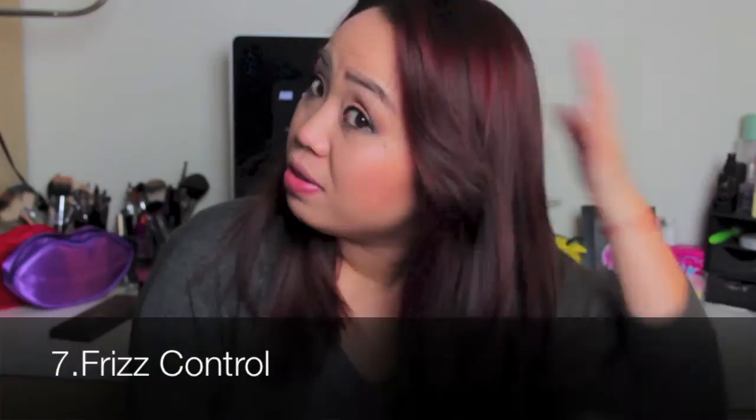Frizz control — my hair is very frizzy back here, just because I have my hair in a ponytail a lot when I'm at work. I don't like my hair down as much as I used to, because as I said earlier, it's pretty damaged and it gets poofy. But because of this product, I've been letting my hair down a lot.